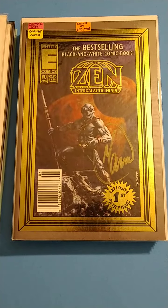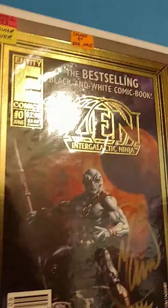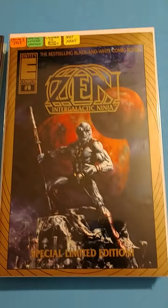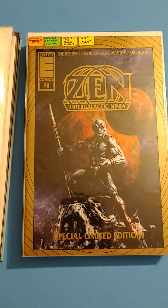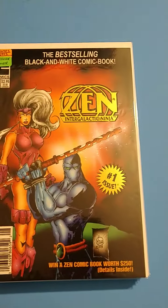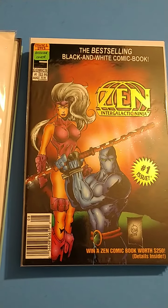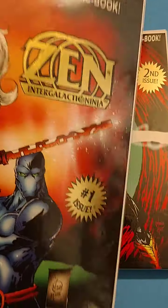We got Zen the Intergalactic Ninja, regular cover, signed by Bill. And this is like a gold foil cover too — that bad boy is nice. Then we got this special limited edition cover, limited to 3,000 copies. It looks like it's foil but it's not. Then we got Zen the Intergalactic Ninja number one, Volume 1, 1993, regular cover, and it's got a little foil cover on it too.